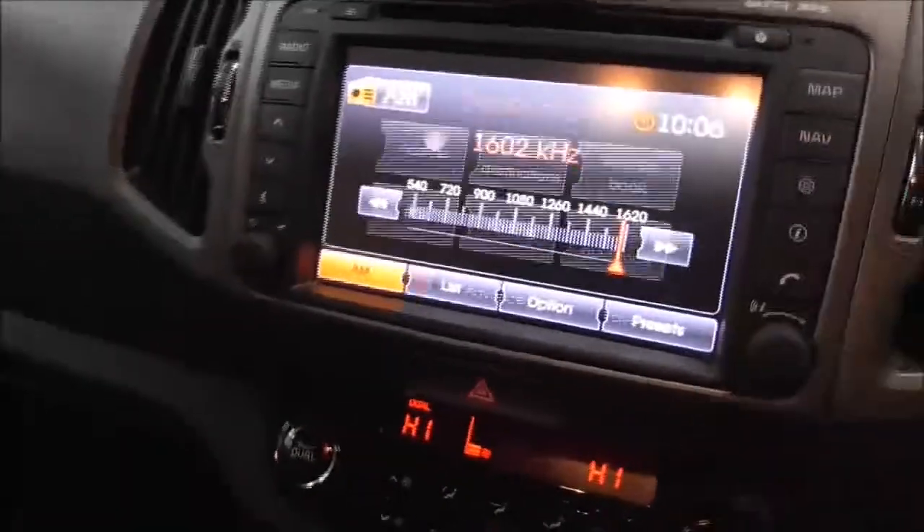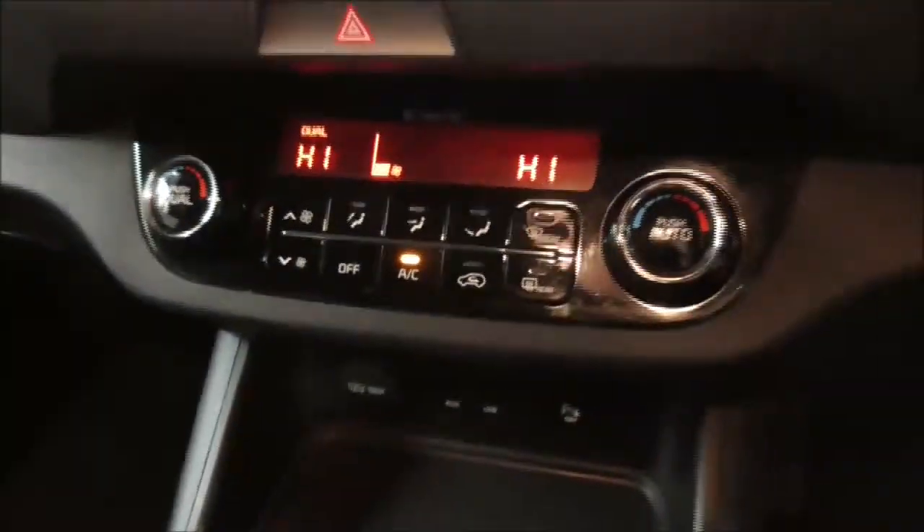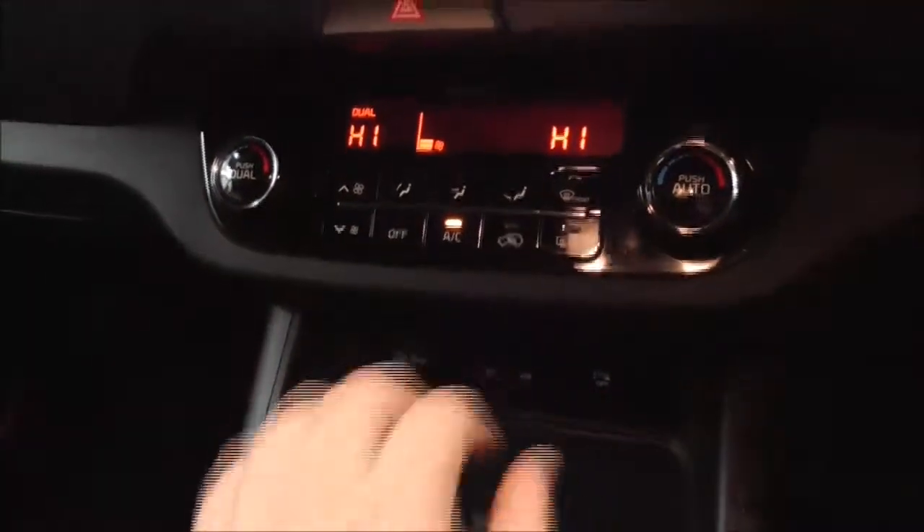This button here indicates satellite navigation, which means this vehicle does have it. Moving on down, you also have your dual-zone climate control options — two settings so the driver and passenger can have different temperatures. Just below you have the auxiliary and USB input to connect your phone.